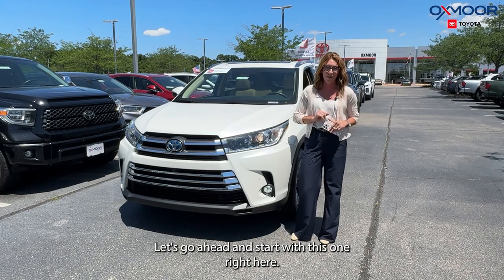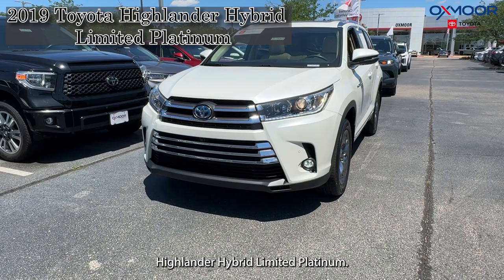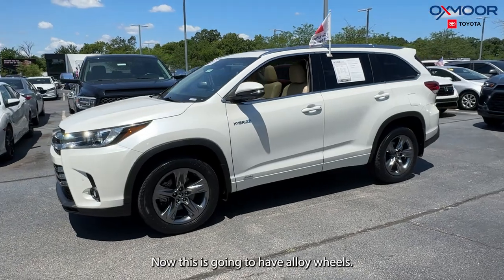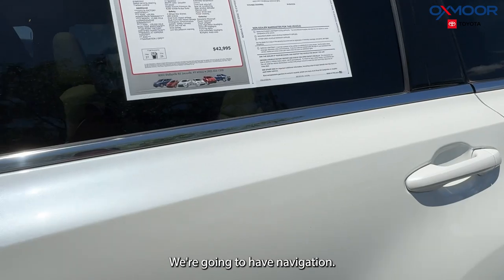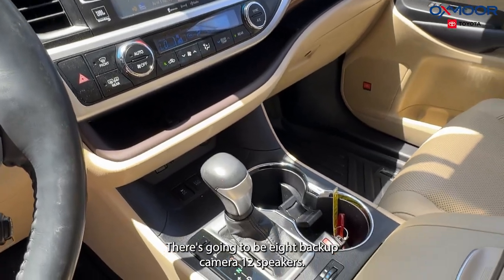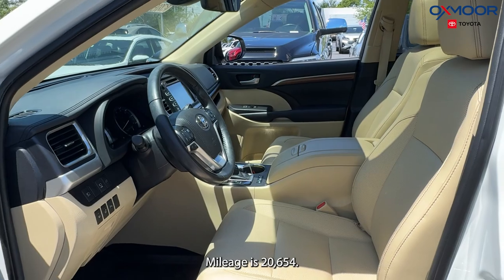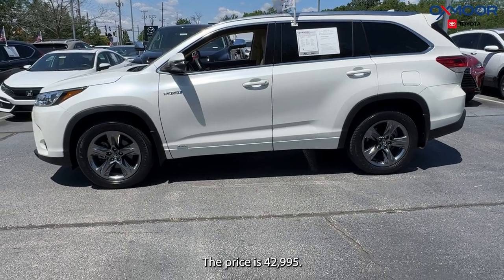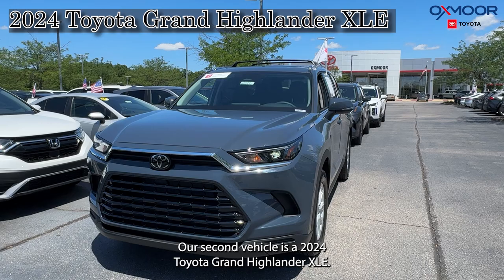Let's go ahead and start with this one right here. The first vehicle is a 2019 Toyota Highlander Hybrid Limited Platinum. The exterior color is in Blizzard Pearl. This is going to have alloy wheels, navigation, all-wheel drive, a backup camera, and 12 speakers. That interior is in an almond leather. Mileage is 20,654 and the price is $42,995.